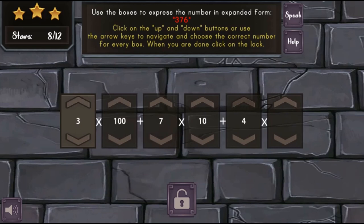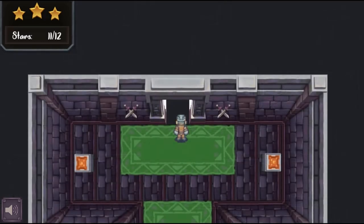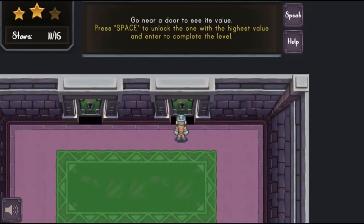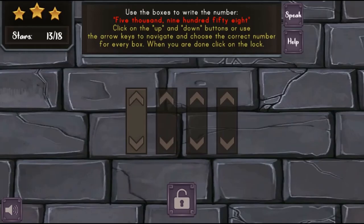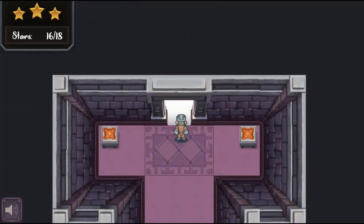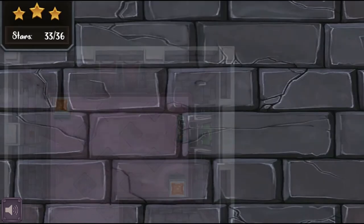Help Matthew escape from the castle by guiding him through corridors. Your goal is to collect stars by solving decimal math problems to unlock doors and escape the castle. You will use your mouse to click on the up and down arrows to insert the correct number values, and drag and drop decimal numbers into the correct slots, placing them in ascending order.